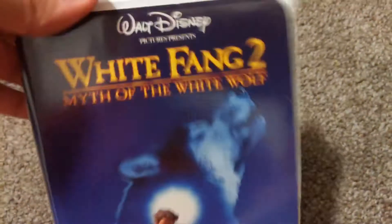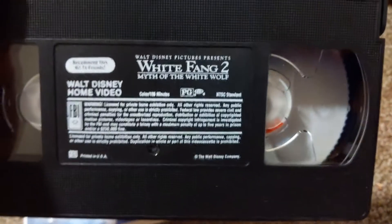Next up is the sequel to White Fang — White Fang 2: Myth of the White Wolf. I hope to get the sequel to White Fang. The cover — put it on October 22nd, 1997.